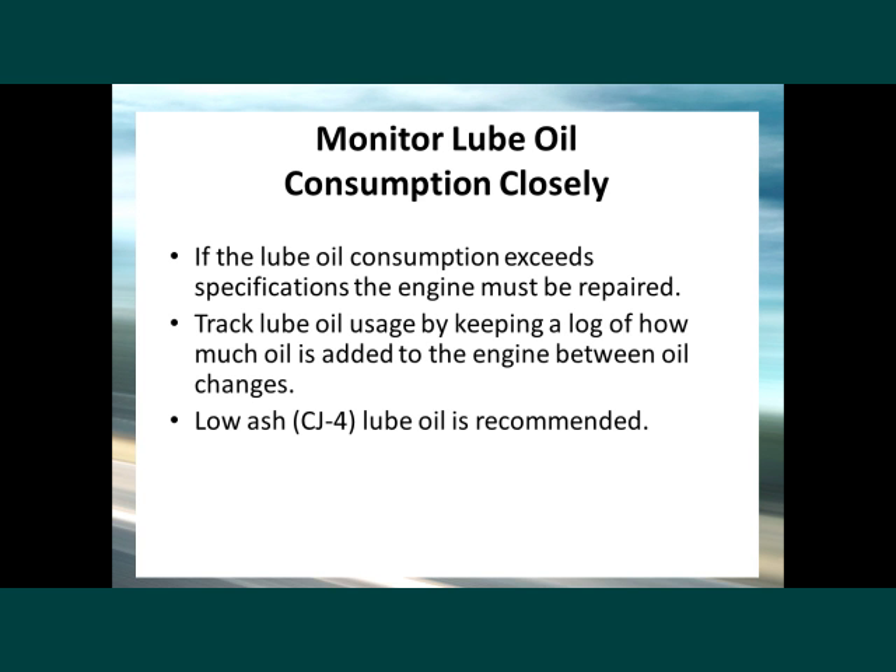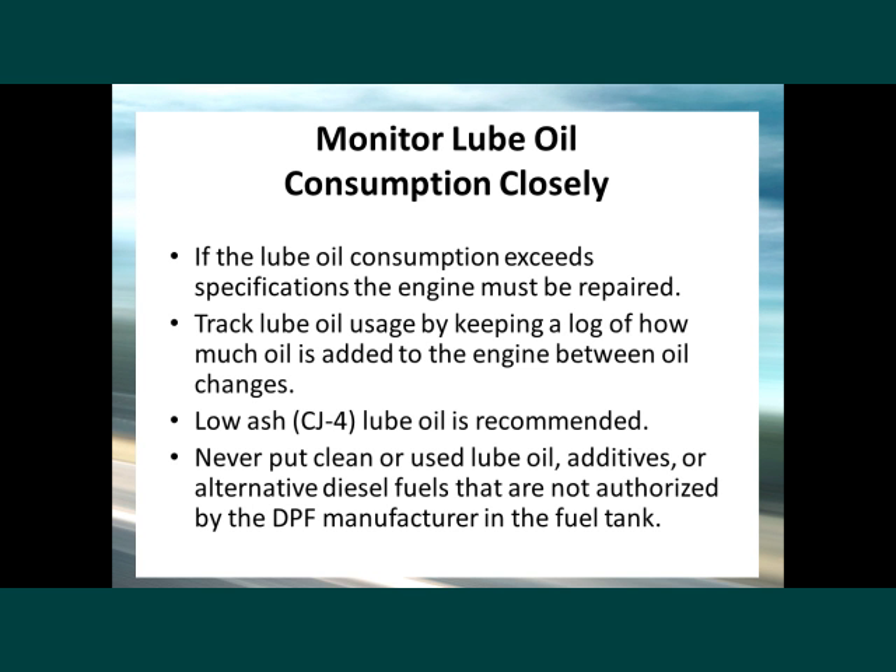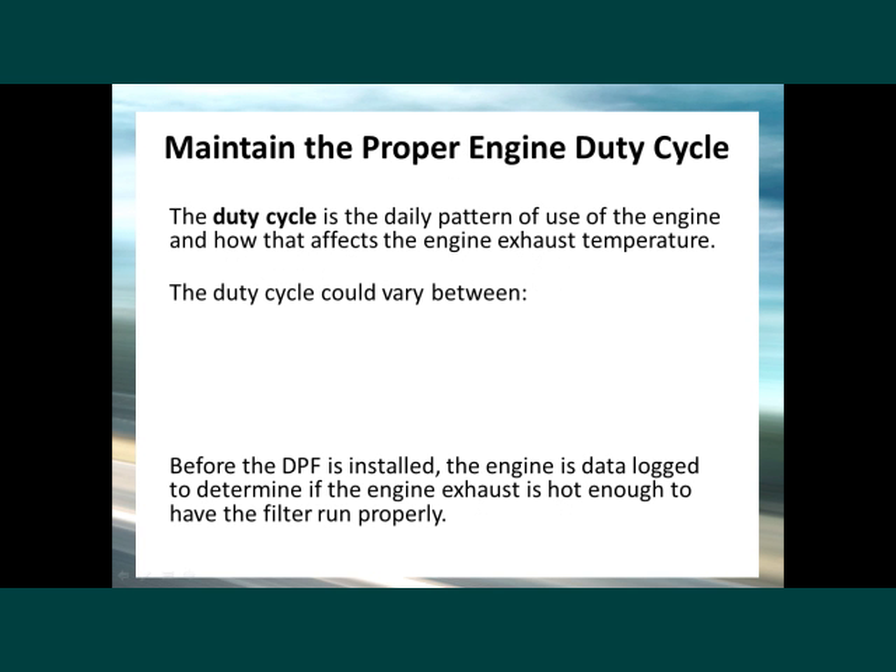Manufacturers recommend using low-ash CJ-4 lube oil. Never put clean or used lube oil, additives, or alternative diesel fuels that are not authorized by the DPF manufacturer in the fuel tank. In addition to lube oil consumption, maintaining the duty cycle is important. The duty cycle is a daily pattern of use of the engine and how that affects the engine exhaust temperature.